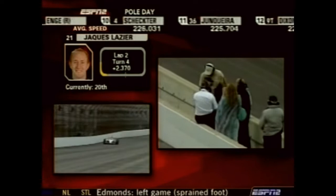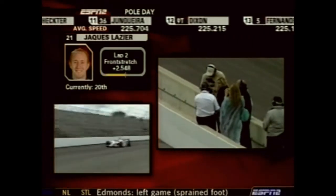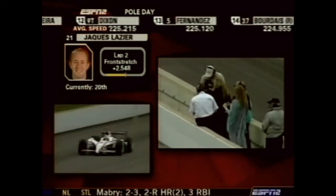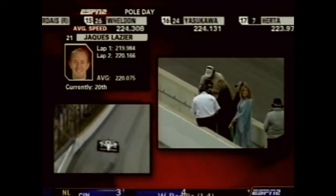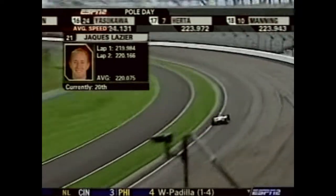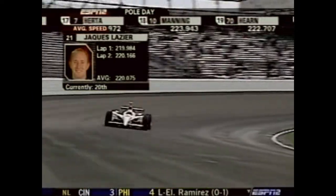Here he comes sailing by at turn four — 34-year-old Jacques Lazier, who hails from Vail, Colorado and lives in Southern California, becomes the 22nd car to qualify on pole day with an average of 220.034 miles per hour. When we come back, the flying Scotsman Dario Franchitti will try to get his car up to speed.